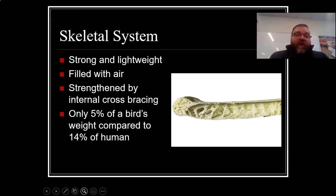Let's talk a little bit about the bird's anatomy — the skeletal system. We talked about it earlier: they're strong and lightweight. Bones are filled with air, strengthened by internal cross bracing, so it looks a bit like a sponge inside. It's not completely hollow; there's cross bracing, but there is a lot of open space for air, making it lighter. Only 5% of a bird's weight is in the bones. For humans, 14% of our weight is in bones — so birds have about a third less weight in their bones than humans.